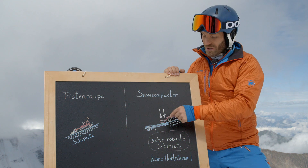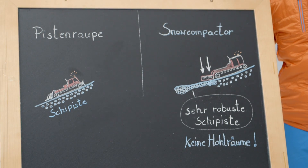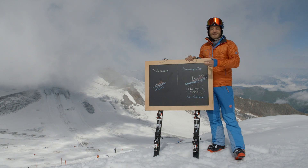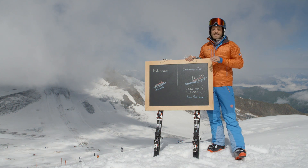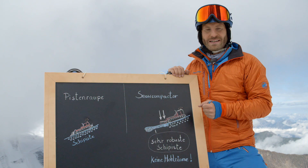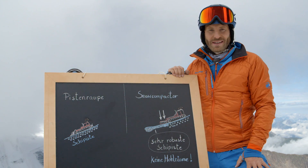The snow compactor is basically a vibration plate. Because of the vibration of the plate, the snow grains slide very closely together and leave almost no space for any voids. For that reason, the slope is more resistant against the weather and particularly the warm wind. It withstands a great amount of skiers and always provides the same conditions for everybody, which is especially important for ski races.